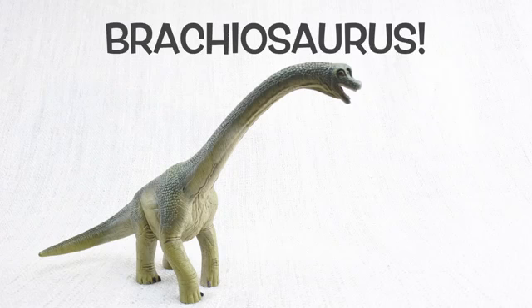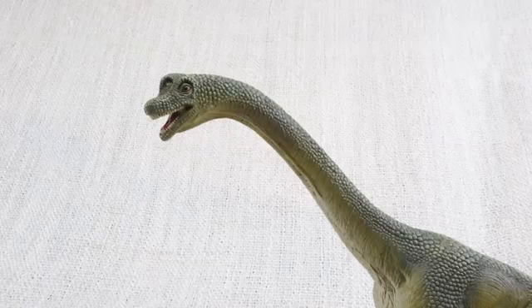We hope you enjoyed learning about the fascinating Brachiosaurus! Bye Brachiosaurus!